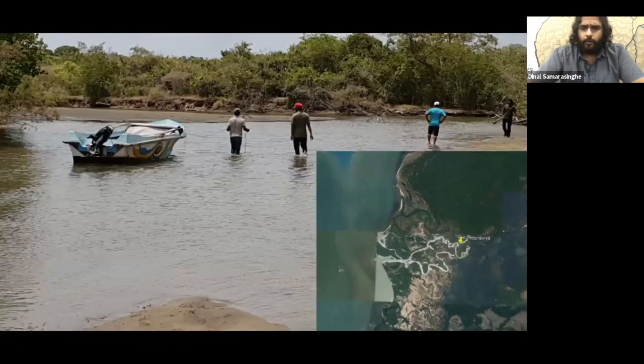We also placed a camera trap in the southern part of Wilpattu National Park, close to the mangrove areas of Kumburwewa. To get there, we had to go by boat over the Puttalam Lagoon and enter the National Park through the river. This yielded excellent pictures of various wildlife including leopards, bears, elephants, fishing cats, and also a jungle cat.